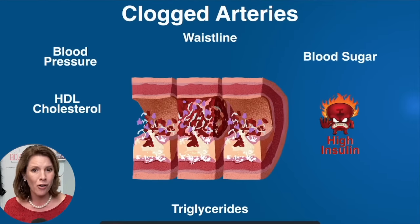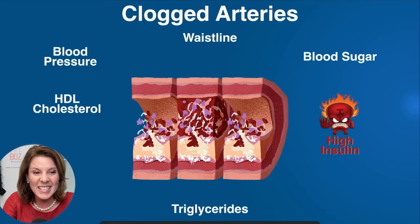If you want to know if your insulin is high, these five predictors will tell you: triglyceride, HDL, blood pressure, waistline, and blood sugar. And that disaster I'm worried about that he doesn't know about is a looming heart attack or stroke that's on its way.